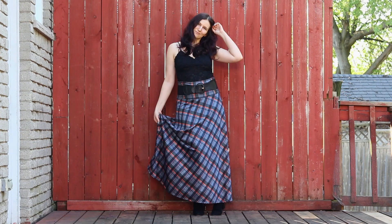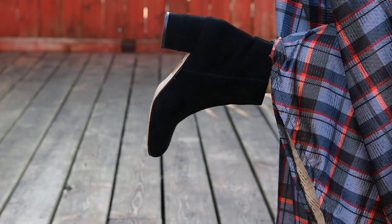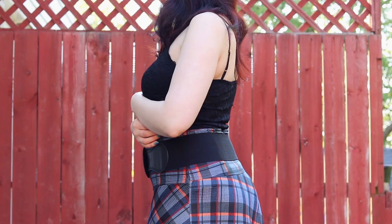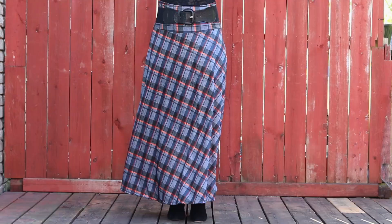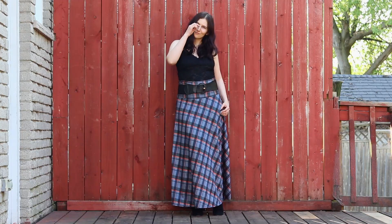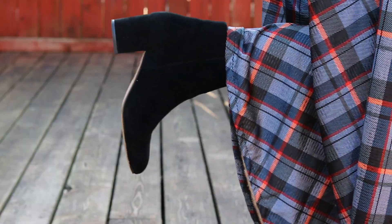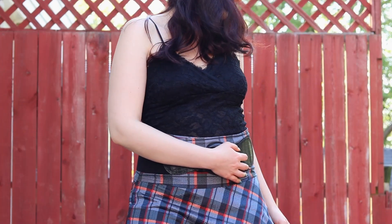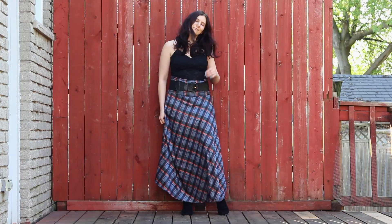Next up we have dark academia, and here's that plaid again that I talked about for light academia — except this time it's a darker version and in skirt form, but a longer version. The rest of the outfit is pretty much black, as appropriate for the darker color scheme of dark academia, although you could always go for a darker green, navy, or even red.